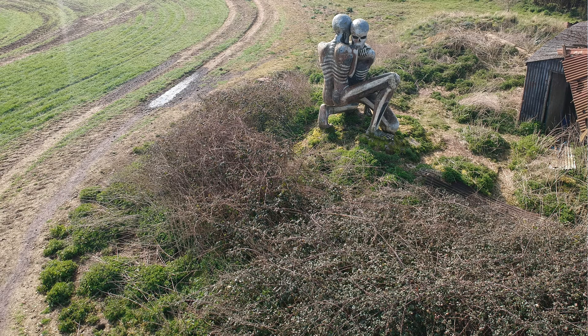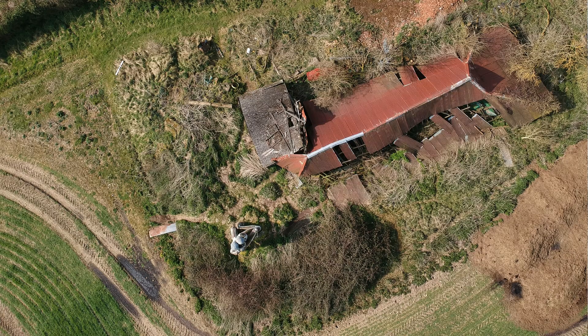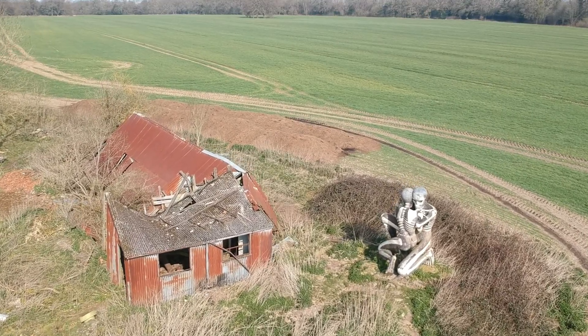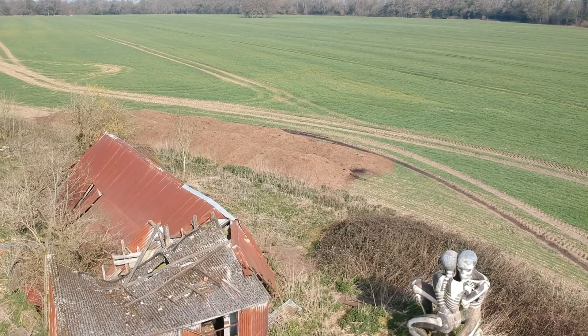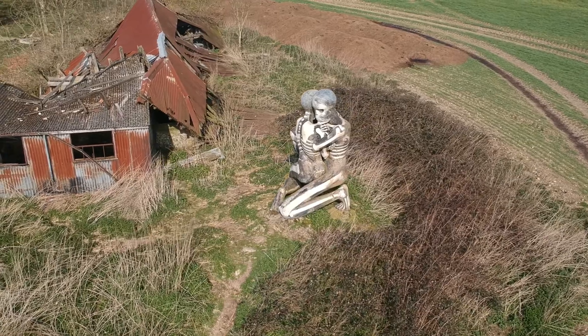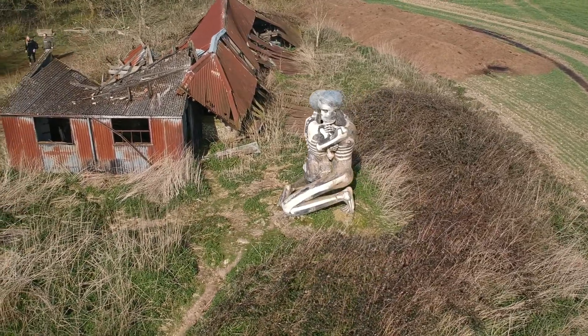There are no signs leading to the striking sculpture, or plaques explaining its meaning. The artwork depicting two skeletons in embrace is titled the Nuba Survival. It was created by local Oxfordshire sculptor John Buckley, who is best known for a sculpture of a shark sticking out of a roof at Heddington. He created this piece following a visit to the Nuba Mountains in Southern Sudan.